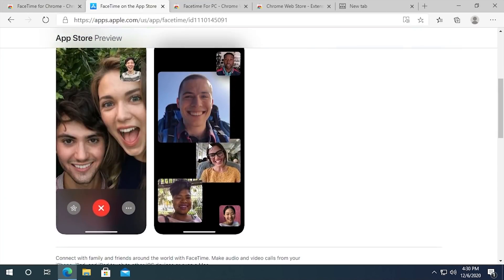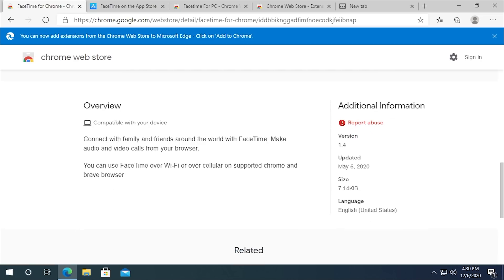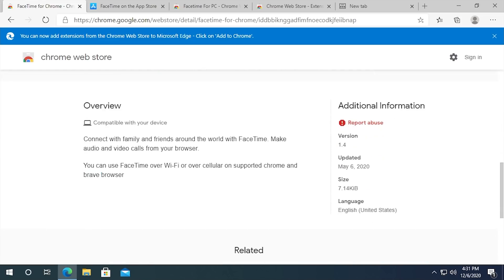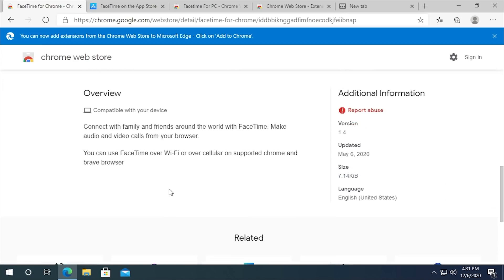They didn't take images from the Apple App Store listing. What they did take is the description text — but they've changed it. It now says 'make audio and video calls from your browser' and 'you can use FaceTime over Wi-Fi or over cellular on supported Chrome and Brave browser.' If this were an official Chrome application, Google wouldn't mention Brave — a competitor. They also wouldn't use poor grammar, since they're referring to two browsers. And Google would not be able to develop a FaceTime browser extension for Chrome even if they wanted to — Apple would have to do it.